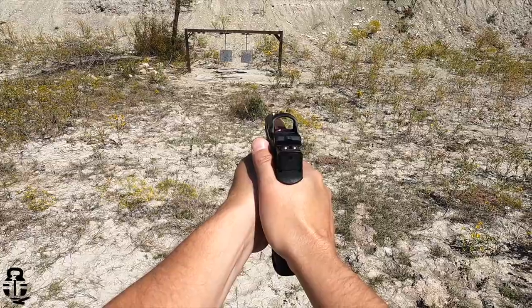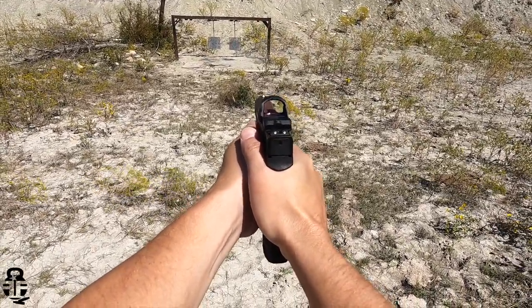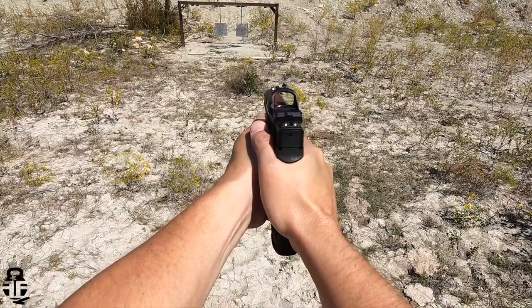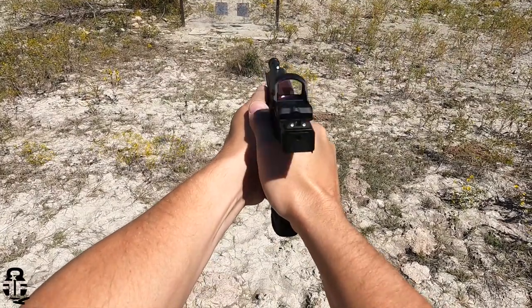Outside of that, you really can't expect too much — these are coming in right around that $150 mark, and I think that is obtainable by most people. Having something from Primary Arms with a lifetime warranty for 150 bucks — I think that's fair.